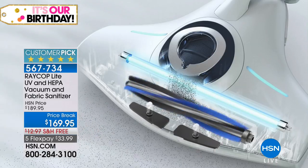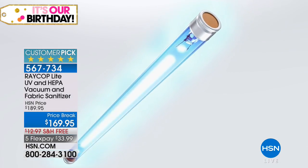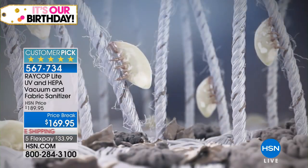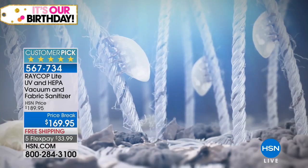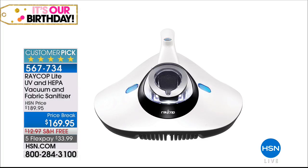Coming up: an item that doesn't work like a regular vacuum — it has a UV light that gets in there and alarms, if you will, the dust mites, helping to freeze them and stop them from hatching, plus a vacuum component. So it's vacuum and sanitizing — $169.95, on free shipping and handling, five FlexPay. Unfortunately, we have only about 191 of those total to go around. After that, we're going to continue to make your life easier with Fuller Brush — our best value of the day.